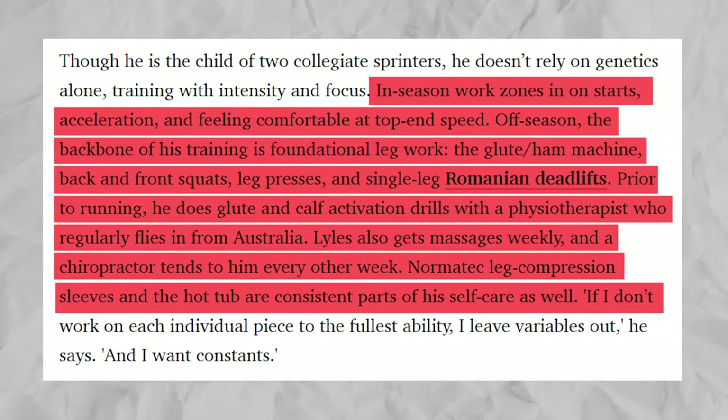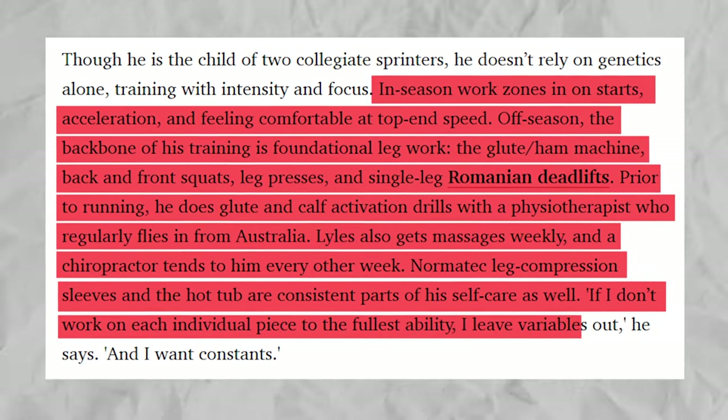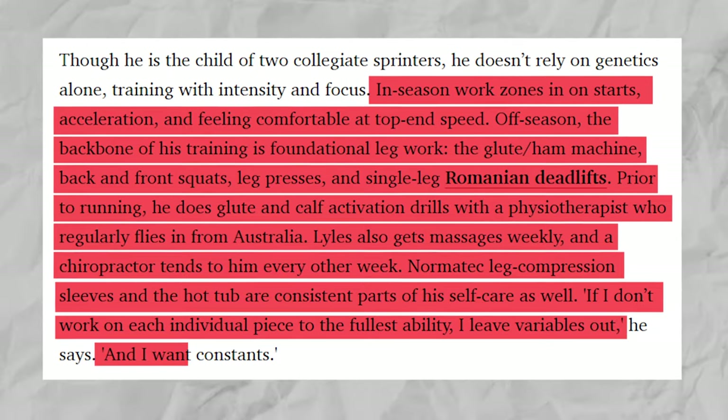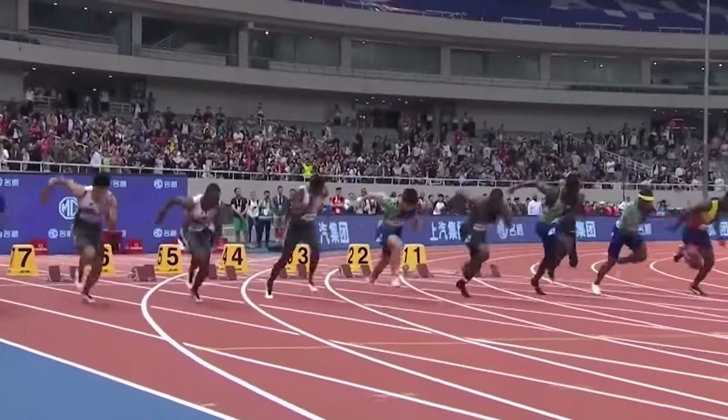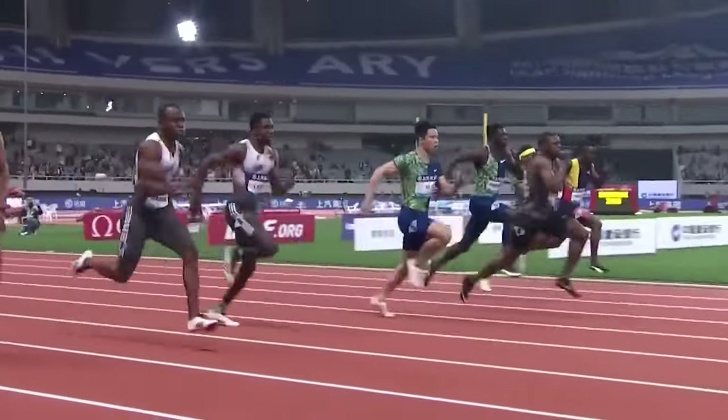He previously admitted: 'If I don't work on each individual piece to the fullest ability, I leave variables out. And I want constants.' One constant that challenges him is his start — the weakest part of his sprint game.